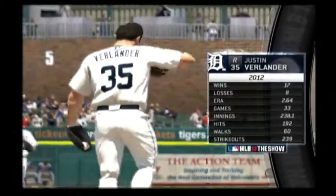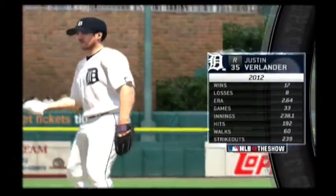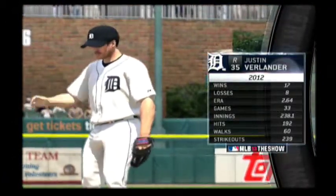And getting his final warm-up tosses in, there you see the numbers for one of the very best starters in the game, all-star right-hander Justin Verlander.